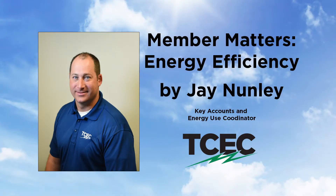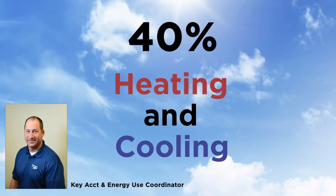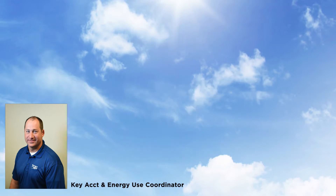Welcome to Member Matters with TCEC, I'm Jay Nunley. Today we will talk about some simple tips to reduce your energy usage. Did you know that more than 40% of energy use comes from heating and cooling? Warmer outside temperatures are causing more electrical usage for cooling systems, resulting in higher energy bills. I'd like to share a few ways you can prepare your home and conserve energy to lower your bill.